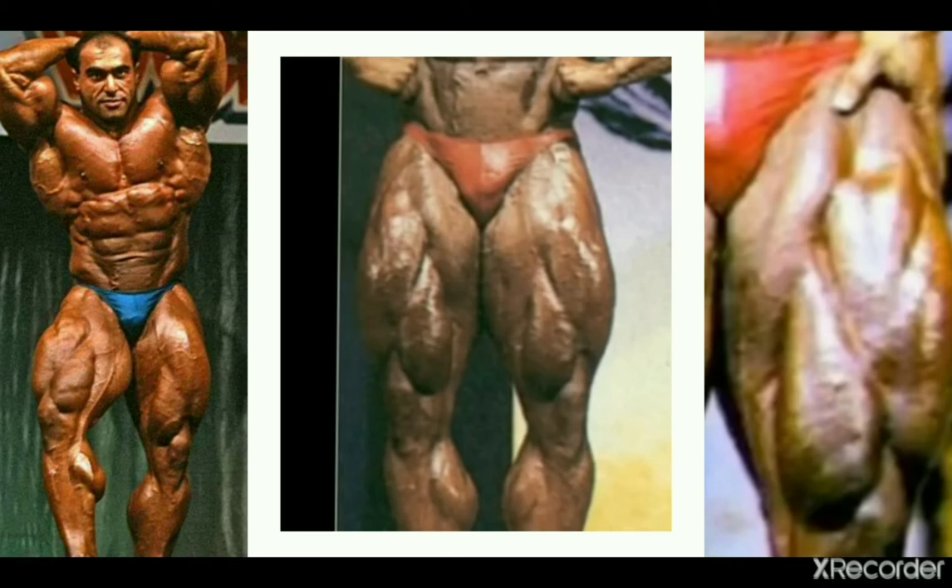Going back, this is Nasser El Sonbaty from the 90s. He doesn't have the best thighs overall, but his teardrops are really good in my opinion — definitely the highlight of his lower body from the front, along with his calves. The teardrops look thickly developed and not a bad shape either. They draw the eye not only because of their development but because the two remaining heads don't look very impressive, which only serves to make his teardrops look that much better.